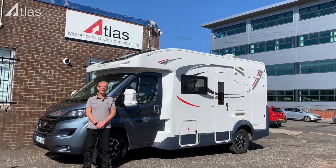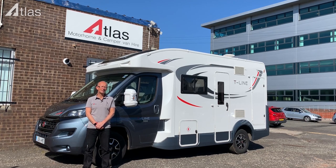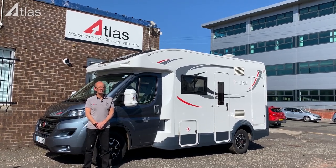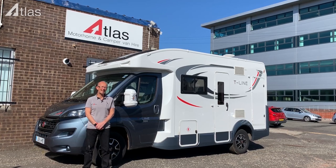The most clever part of this vehicle is the electronic drop-down bed, which we'll show you later on. This allows you to essentially have two layouts on the go — the daytime layout ensuring that you've got a large lounge set up, and then when you convert it at night you've got a double bed that drops down into that very same area. It has a large washroom at the rear of the vehicle with a separate shower in its own cubicle, which is fairly unique for a vehicle of this size.